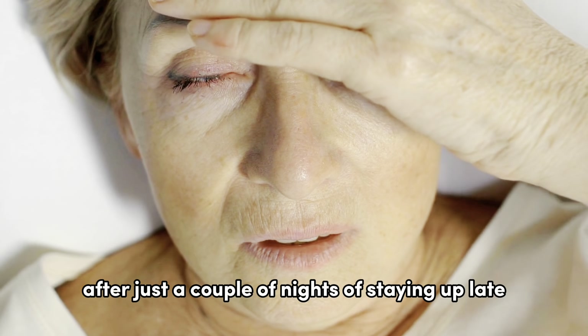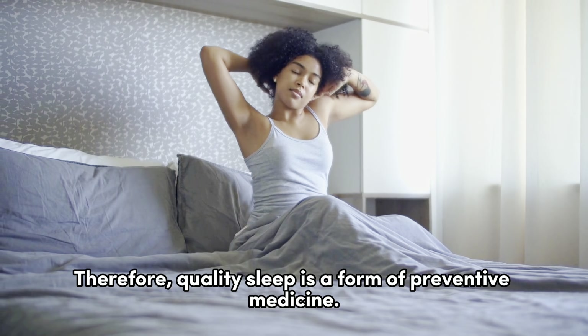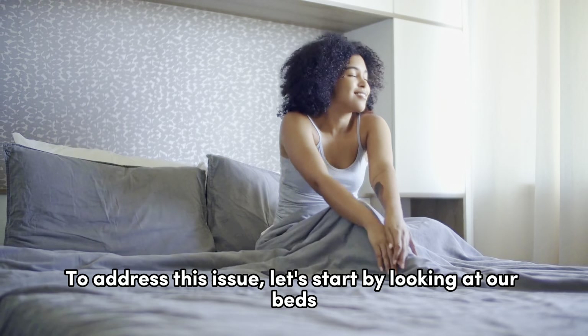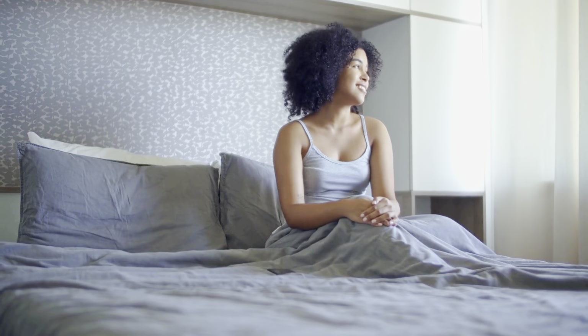When sleep quality is poor, our immune system weakens, making us more vulnerable to chronic illnesses. Many of us have experienced getting a cold after just a couple of nights of staying up late. Therefore, quality sleep is a form of preventive medicine.